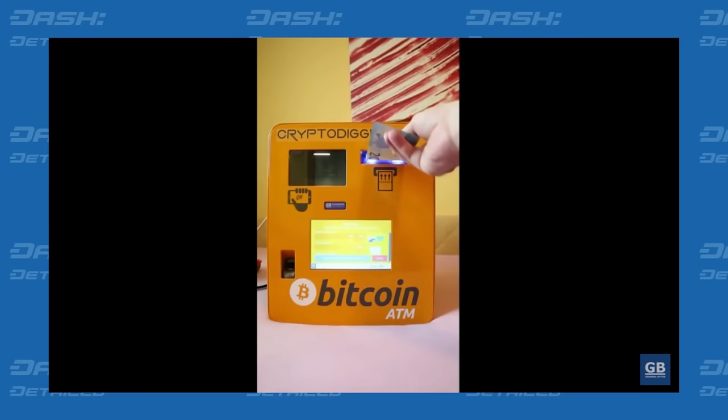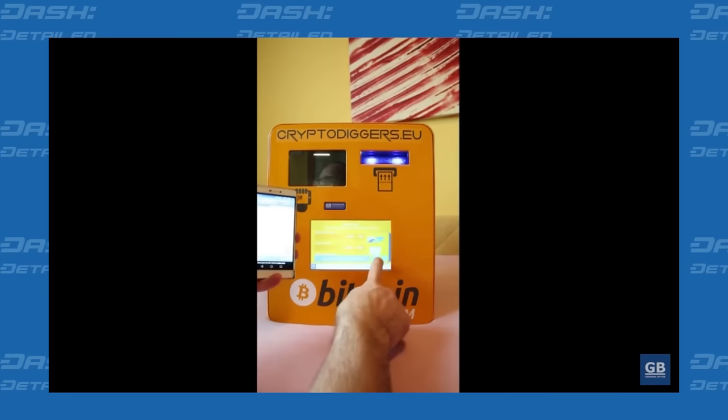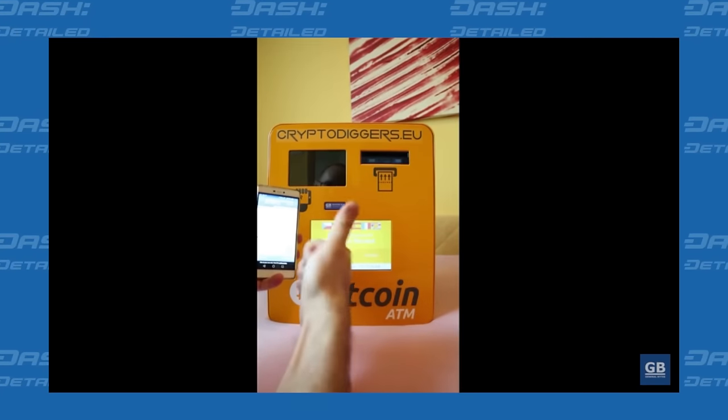Check out this beautiful footage of a General Bytes CTM — that is, cryptocurrency teller machine — dispensing Dash in exchange for paper cash. Dash is now supported on all General Bytes CTMs if the machine's operator chooses to enable it.